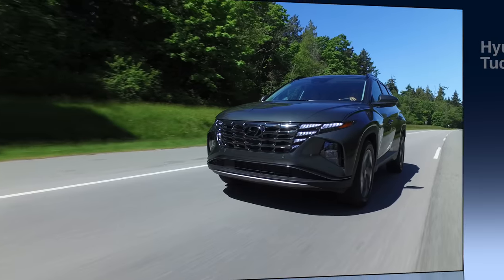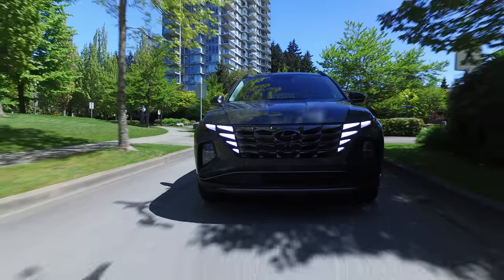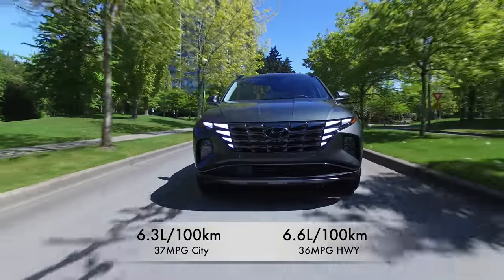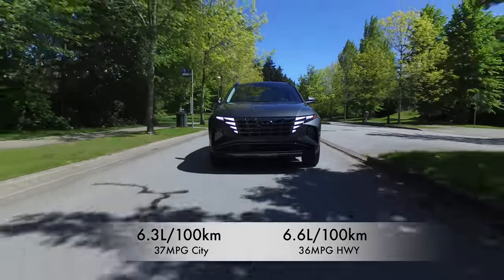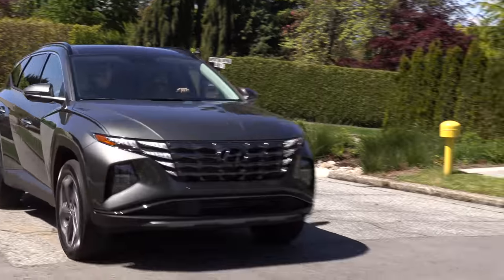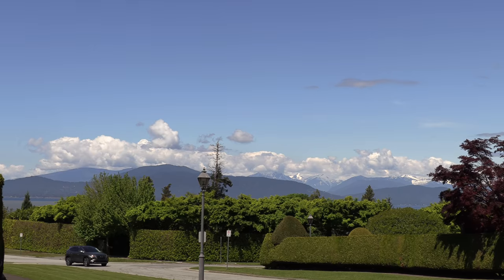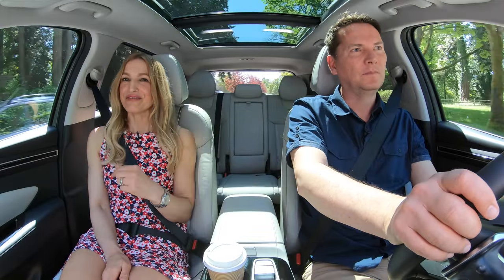What does this thing cost? The luxury trim starts at almost $39,000 and the ultimate top trim is $41,500. The Tucson Hybrid gets 6.3 liters per 100 kilometers in the city and 6.6 on the highway — that's 37 miles per gallon city and 36 miles per gallon highway. At its heart it has a turbo four-cylinder engine and a conventional automatic transmission. Then you add in the electrification — it makes it smooth, quiet, and responsive. Quick, nimble, with excellent turning radius — I am a big fan of this Tucson.